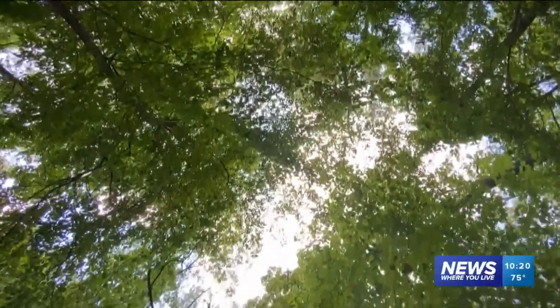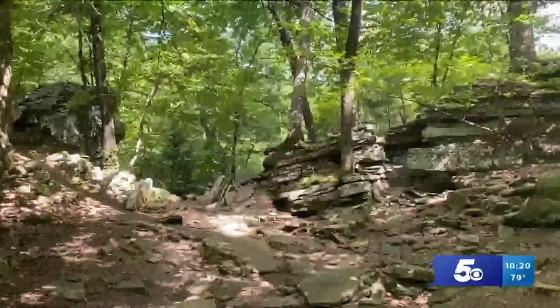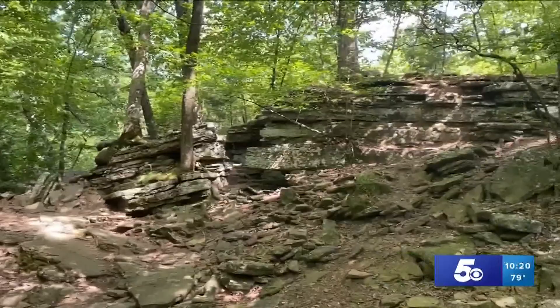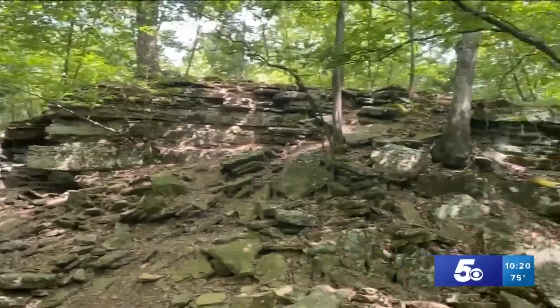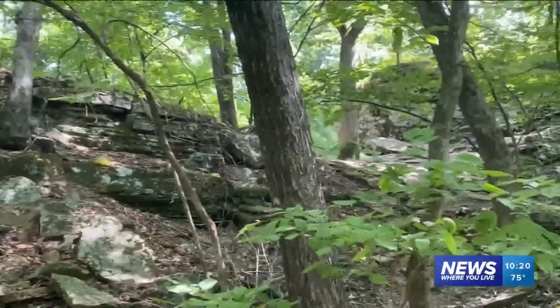There are also some really cool rock formations along the way that we obviously had to stop and admire. And if you go right after a heavy rainfall, you'll be able to catch some of the best waterfall activity the place has to offer. However, it's been pretty dry lately so we didn't get as lucky.